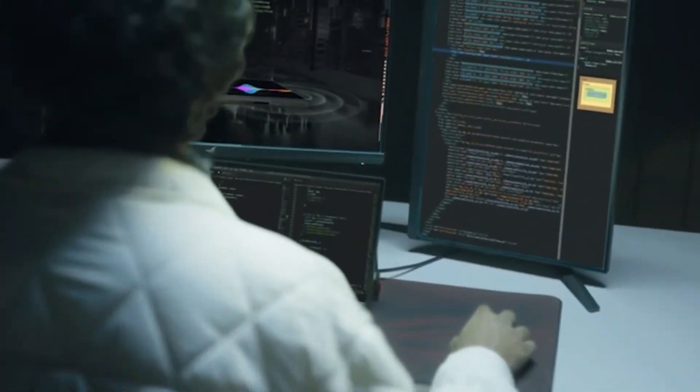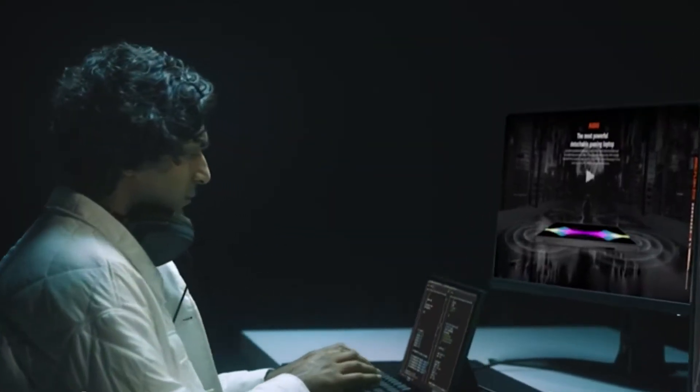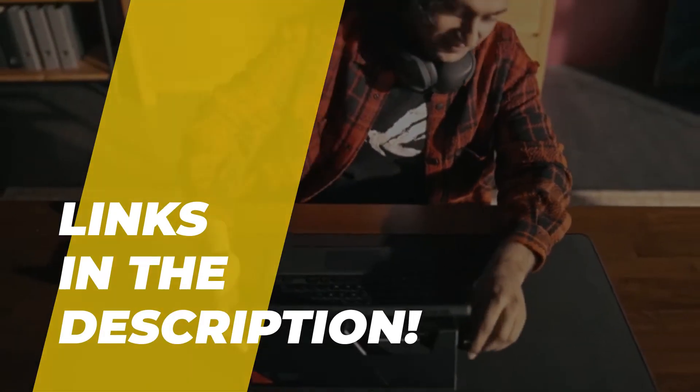Hey guys, welcome back to our YouTube channel. Hope you all are doing well. In today's video, we'll discuss the best laptops for programming in 2023. All the links to the products are given in the description below.